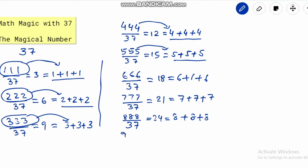And finally, 999 divided by 37 equals 27, the same as 9 plus 9 plus 9. Now all three-digit numbers with equal digits are exhausted, and we can see it is true in every case. We now require a mathematical explanation of this phenomenon — why and how this is happening.